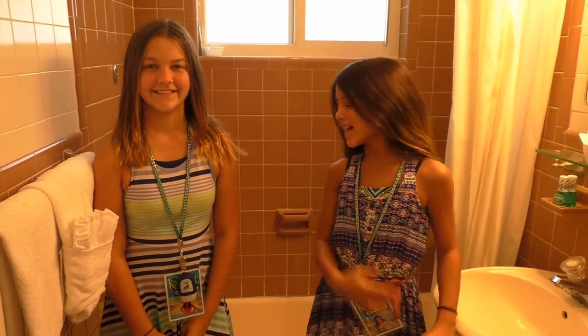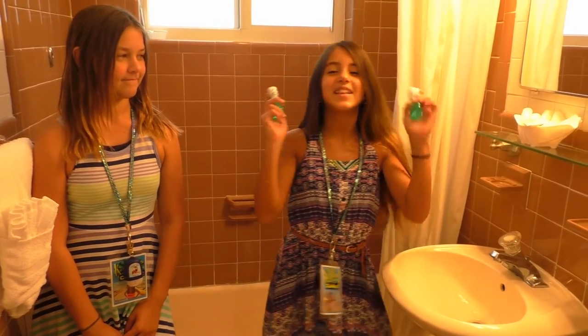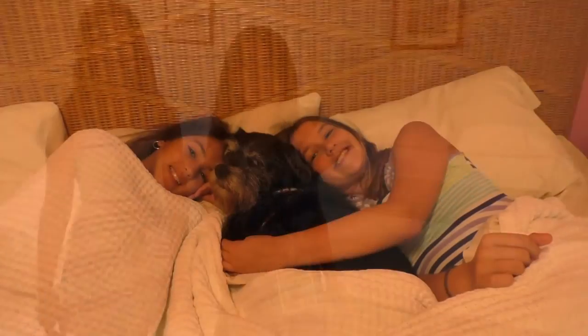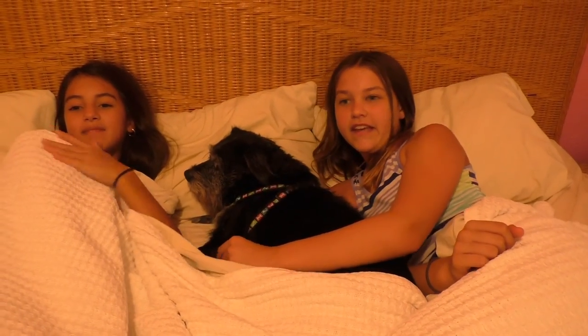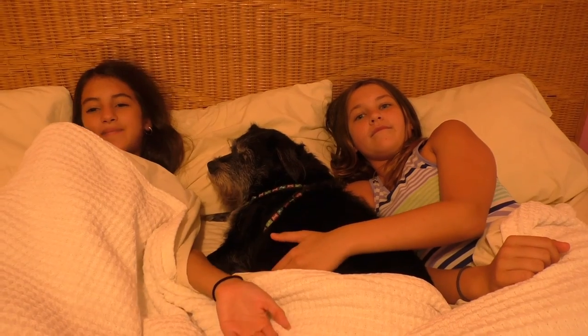This is the full bathroom. It has a bathtub, some towels, a sink, and things you need to get ready in the morning. Now this is the bedroom. It has two beds and a beautiful TV. We love this bedroom the most because all three of us can lay down. It has a big flat screen TV, a perfect place to hang our lanyards, and a big gigantic bed.